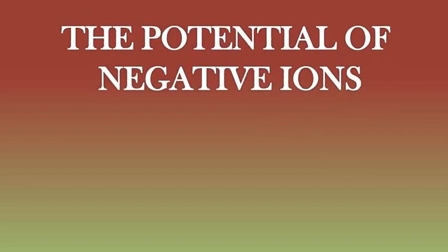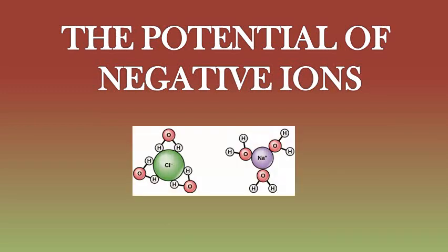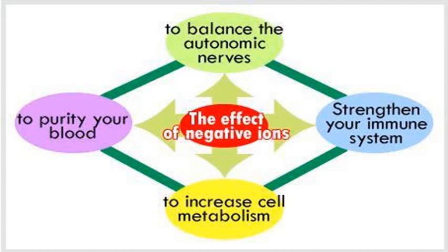Nature produces negative ions to combat air pollution. They attract harmful particles, which are positively charged, and balance and neutralize them so that they lose their damaging characteristics. In order to breathe in fresh and pure air and protect our health, we want to be surrounded by negative ions. Negative ions stimulate the flow of oxygen to the brain and in this way increase our mental alertness and energy.